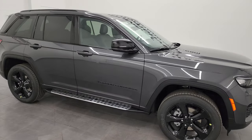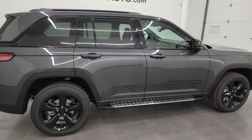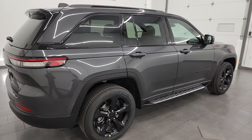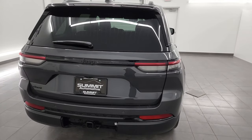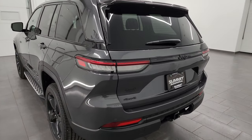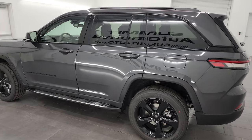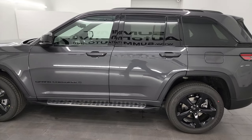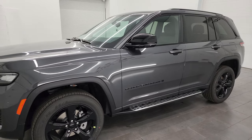Hey everybody, it's Brett and today I am super excited to go over this brand new 2024 Jeep Grand Cherokee Altitude X. This is one of our first Altitude X's that we've gotten on our lot, so I wanted to do a walk around on it. This particular vehicle is stock number 24J119. I am here at Summit Automotive in Fond du Lac, Wisconsin — your new and used Jeep and Jeep Grand Cherokee headquarters.